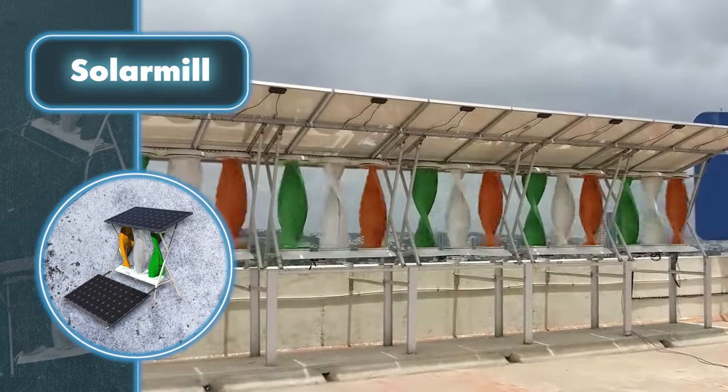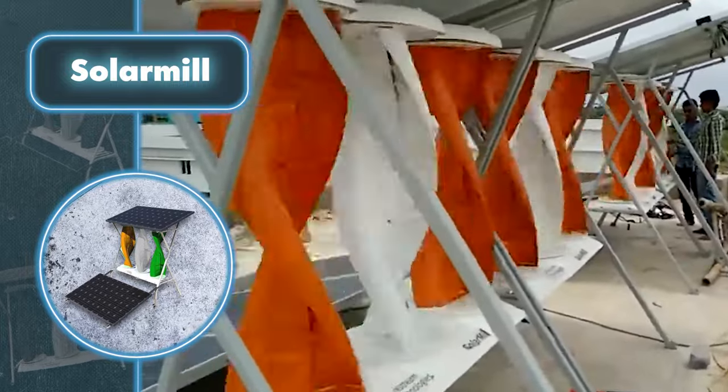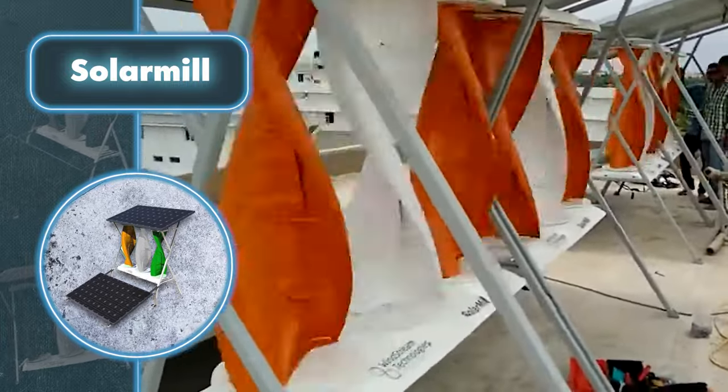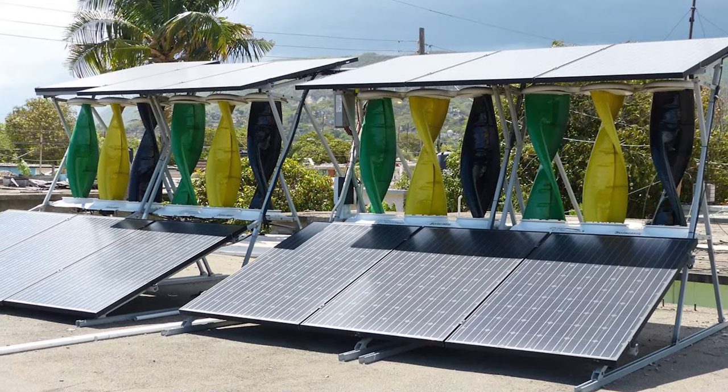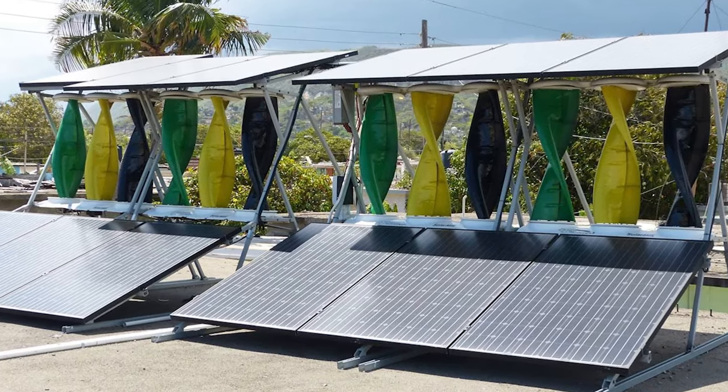The energy output depends on the model — for example, a 4 kilowatt system versus a 5 kilowatt system differs in appearance and capability. The power output depends on the number of solar panels and wind turbines in the setup. These devices are customizable and can be assembled with modules to produce the exact amount of energy needed.